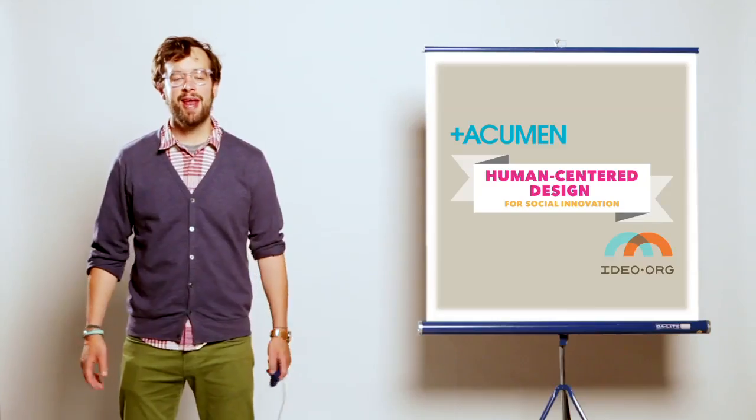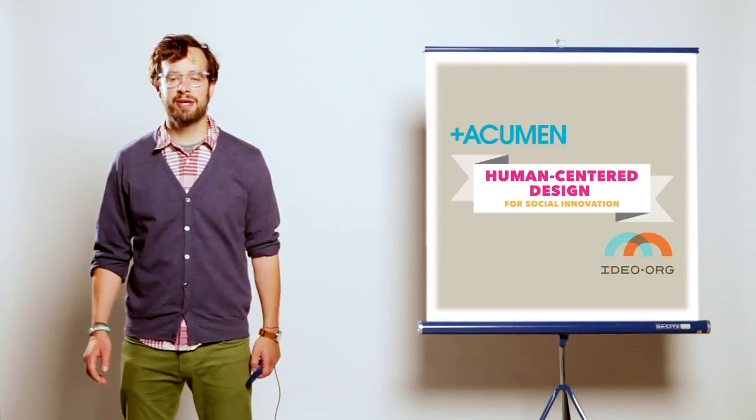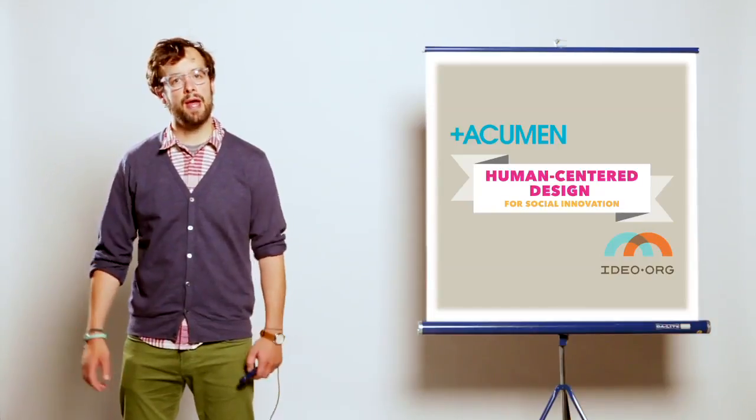Hi, my name is Sean and I work for IDEO.org. I'm here today to tell you about an exciting Human-Centered Design Workshop that we created with Acumen.